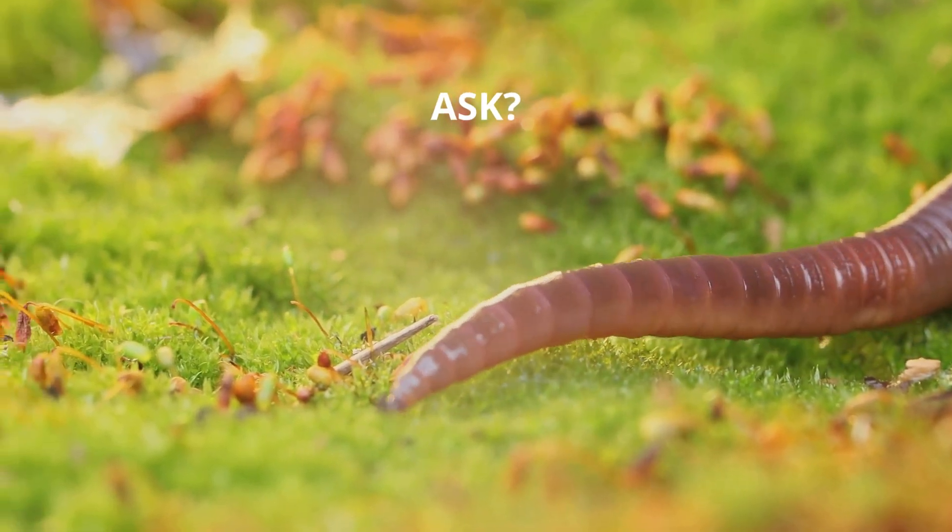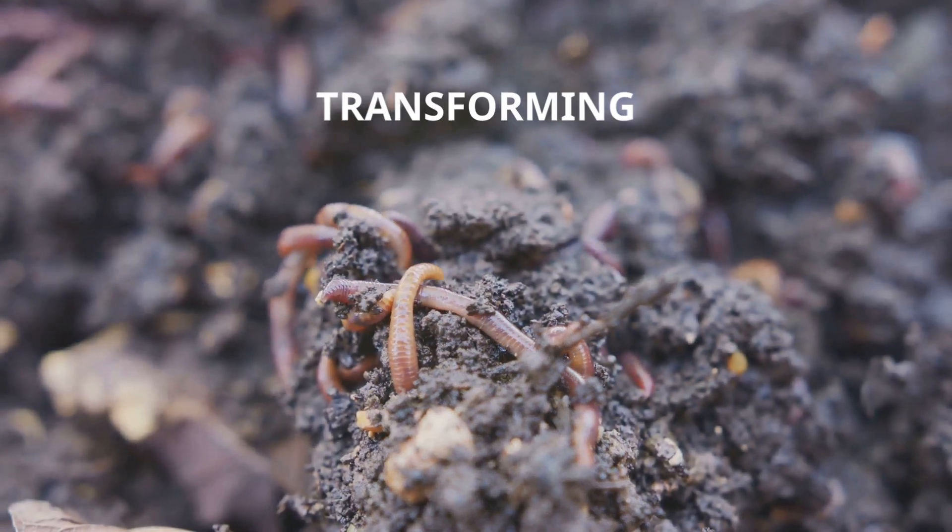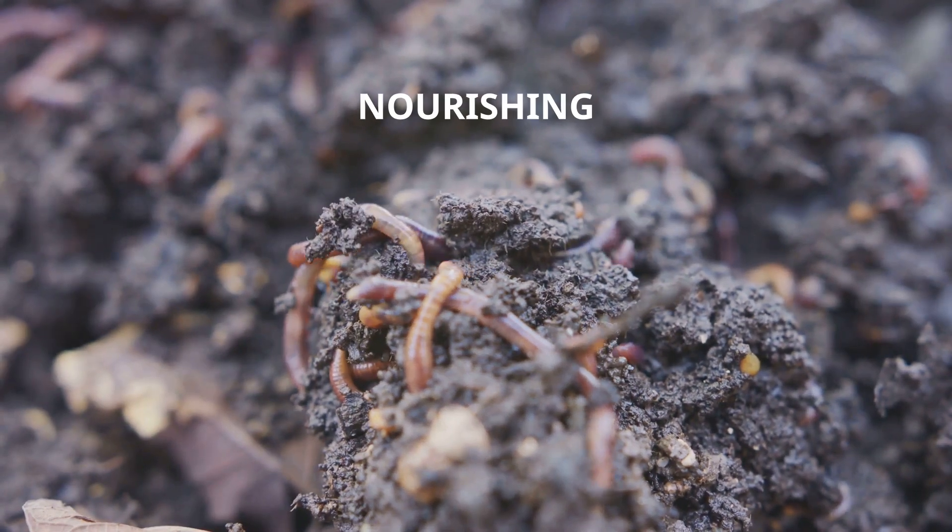Fact 7: What's on the menu, you ask? Fungi, bacteria, and decaying organic matter. They're the ultimate recyclers, transforming waste into rich, nourishing humus.